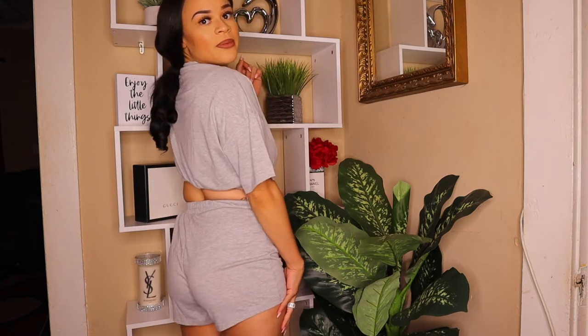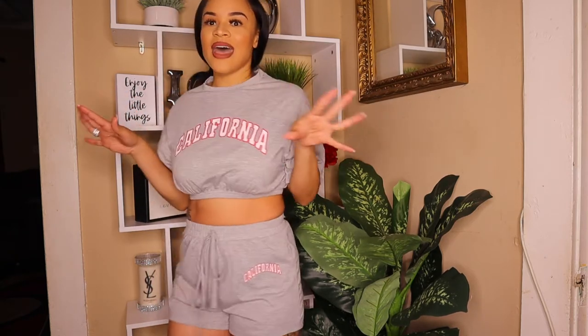The next set is a gray lounge wear set — it has 'California' on the front with a band you can push up or pull down. The shorts have a drawstring and also say 'California.' I got this in a size small — I probably could have gone down a size — but I love this set. It comes in multiple colors: green, darker gray, and black. It is super inexpensive and I'm going to have to cop those too.